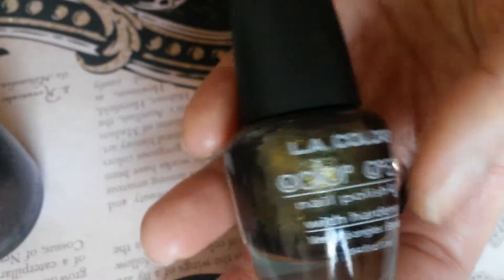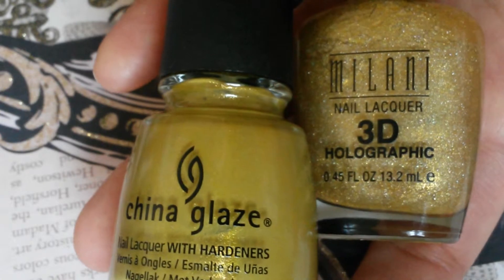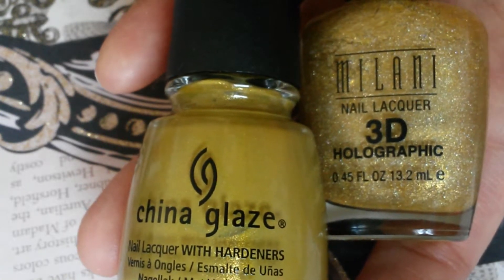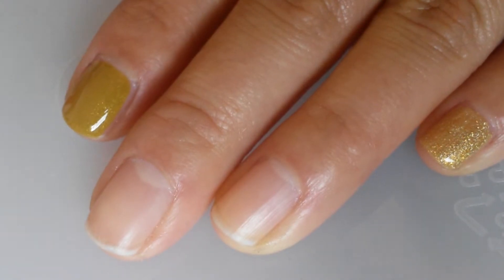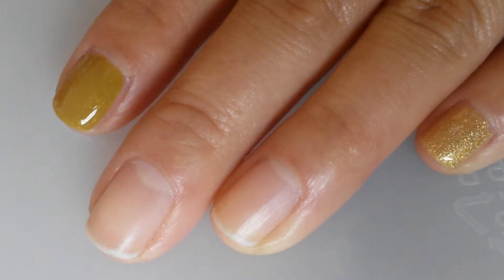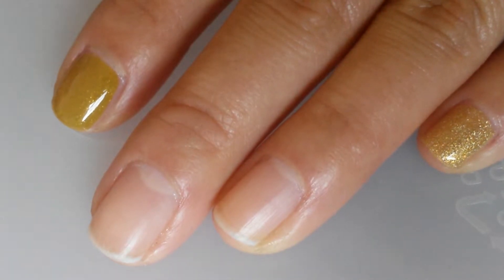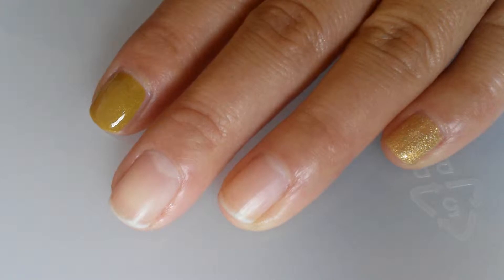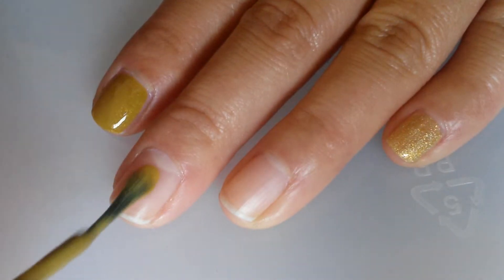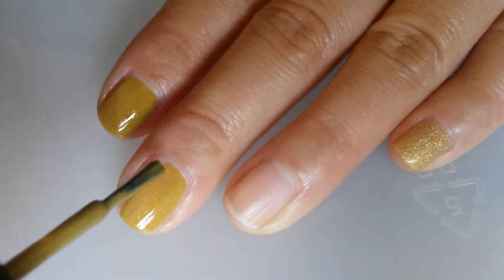So I'll go ahead and swatch these for you. The first two that I will be swatching is China Glaze Trendsetter and Milani 3D. On my ring finger I have one coat of Milani 3D and on my pointer finger I have one coat of China Glaze Trendsetter. As you can see Trendsetter is really opaque with one coat — you can get away with that — and the formula is really nice to work with.